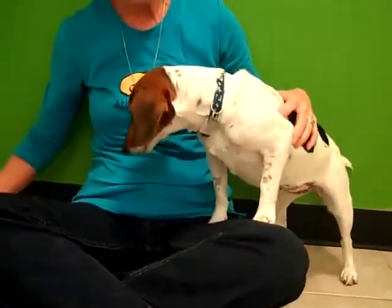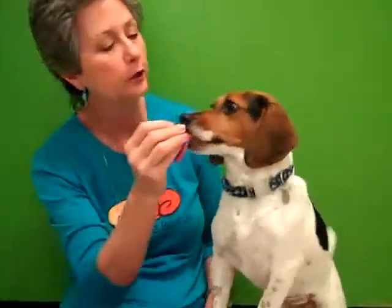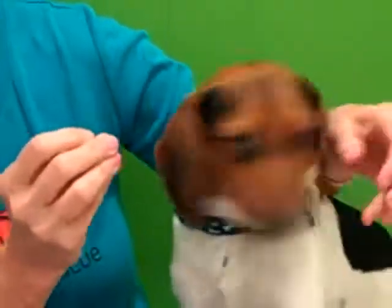Hi, this is Pixie. She is a two-year-old beagle mix, maybe mixed with rat terrier. She's a very sweet little girl. You can see those ears are definitely a beagle, and the rest of her looks kind of like a rat terrier.